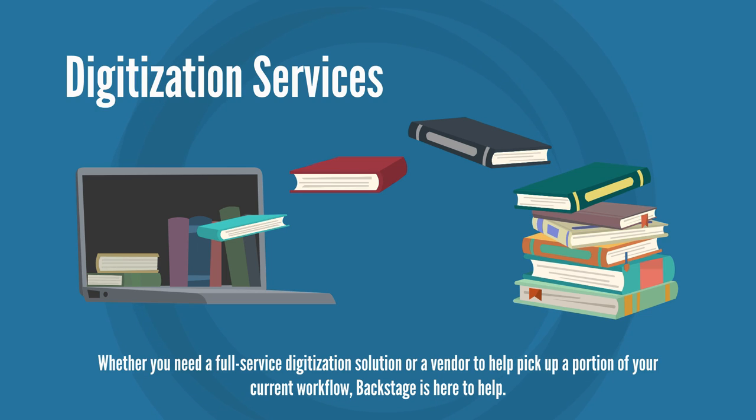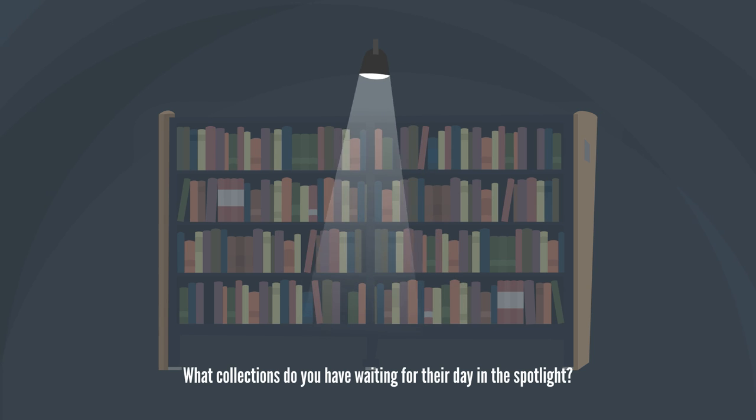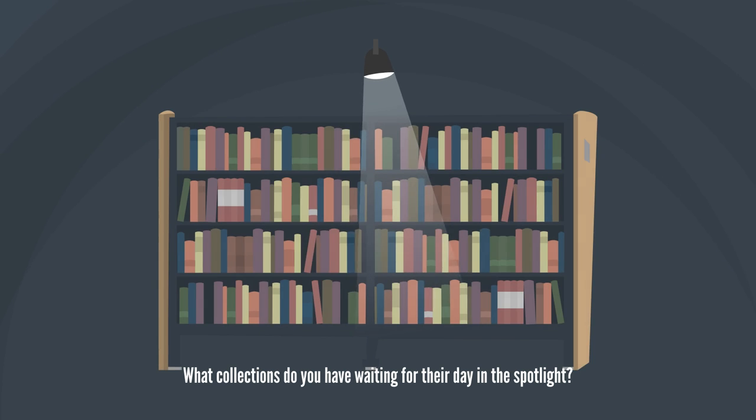Whether you need a full-service digitization solution or a vendor to help pick up a portion of your current workflow, Backstage is here to help. Our specialized studio and staff can assess your materials, digitize them according to your specifications, and prepare the specific metadata you need to make your collection accessible. What collections do you have waiting for their day in the spotlight?